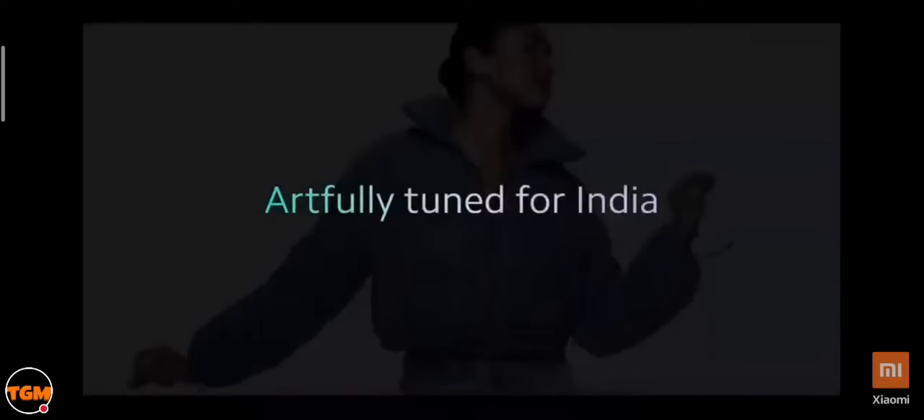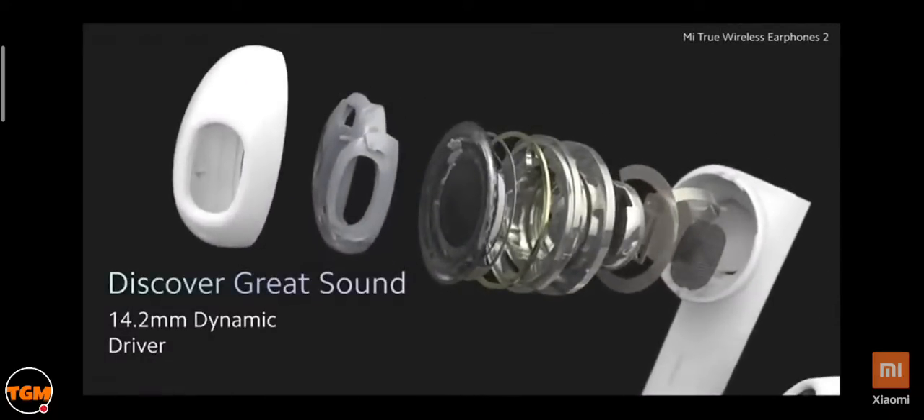We spoke to our Mi fans extensively to understand what they need — their feedback and music consumption patterns. Although we took a little while to bring this product to India, our product team worked on perfecting a sound signature artfully tuned for the Indian market. To deliver custom-tuned professional sound, we added a massive 14.2mm dynamic driver with a titanium composite large diaphragm, which reproduces fuller sound, punchier bass, and superior sound quality.